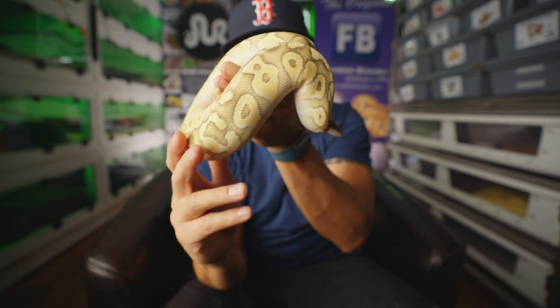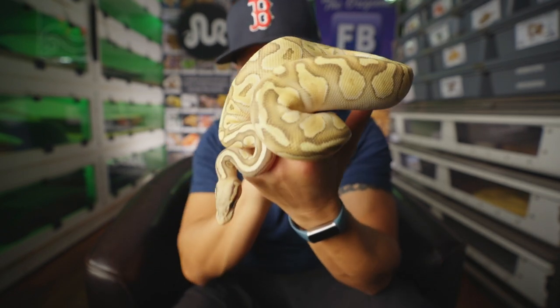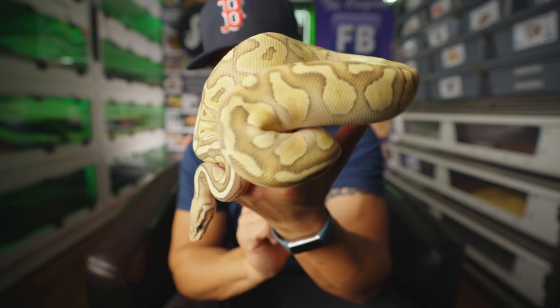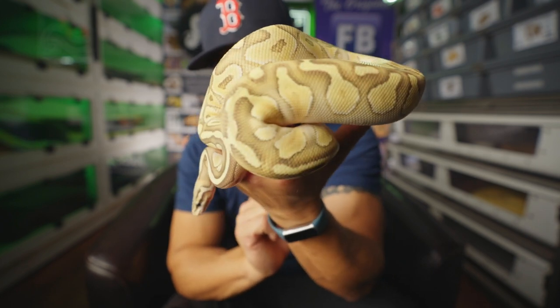This is Cassie the Hypo Butterfly. She's a good-looking snake. Another one of the rescues — and man, that's a pretty nice snake right there. She's going to stay looking like that all her life.